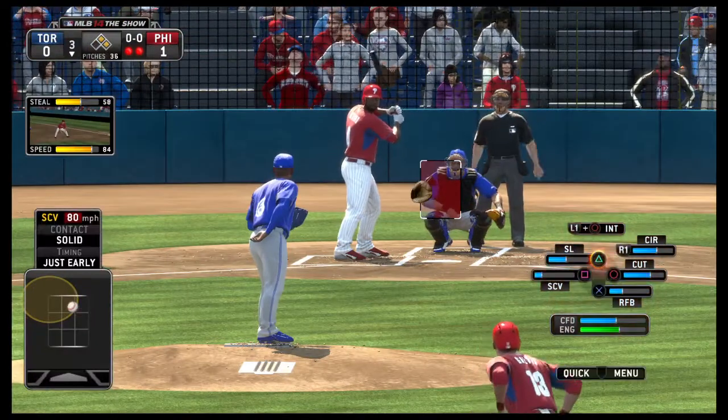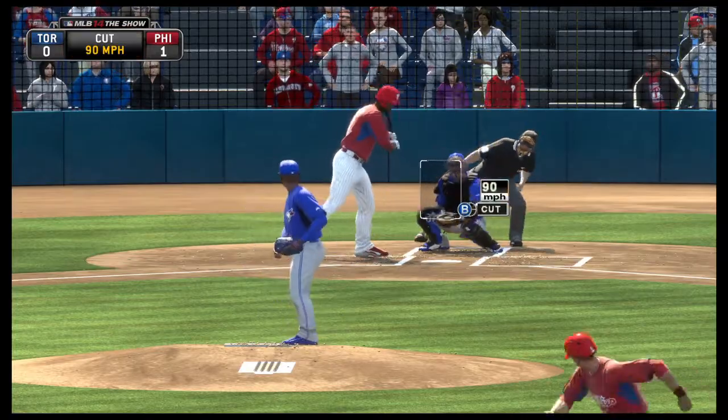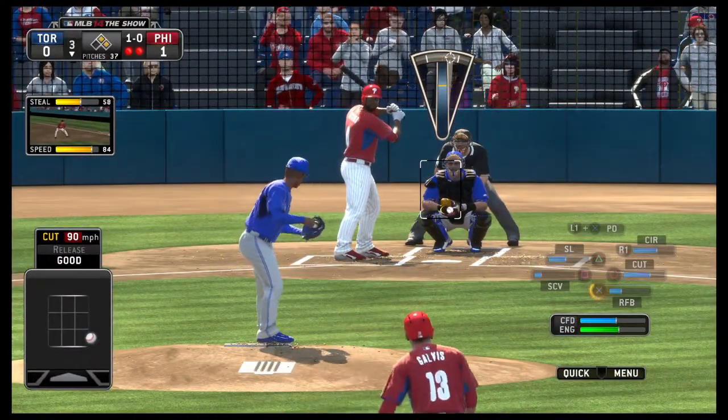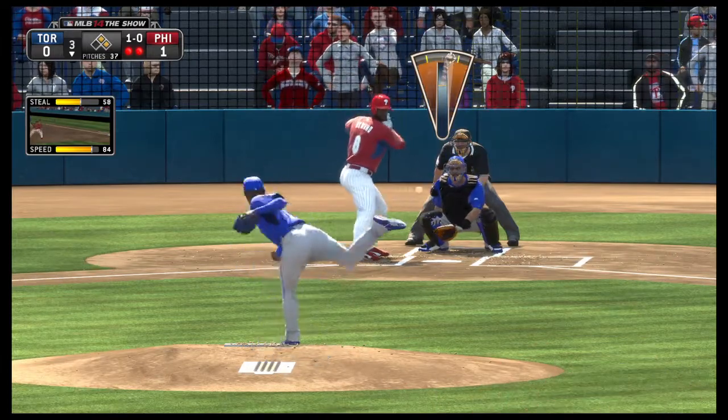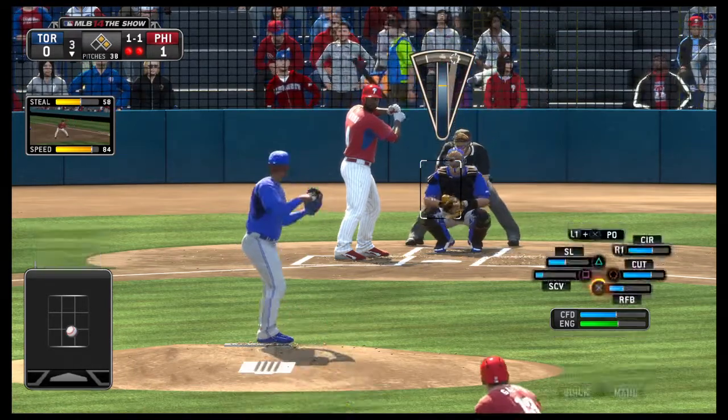Ryan Howard will stand in with two on and two out here in the third. Keeping him close there at second, now the pitch. First pitch misses wide, 1-0. That's just another cut fastball trying to work that thing back to the outside corner, but he's not getting that call right now, nor is he getting guys to chase it.